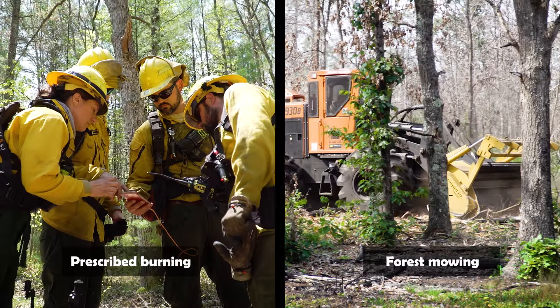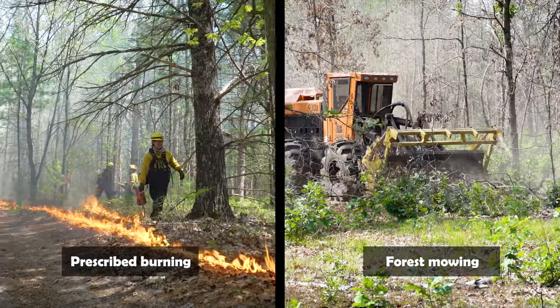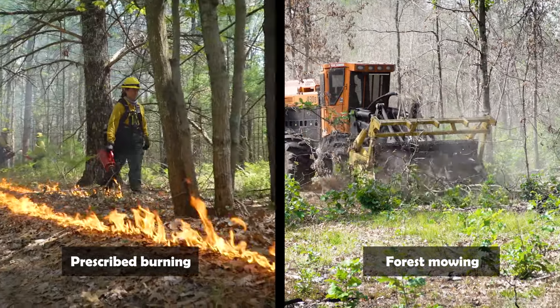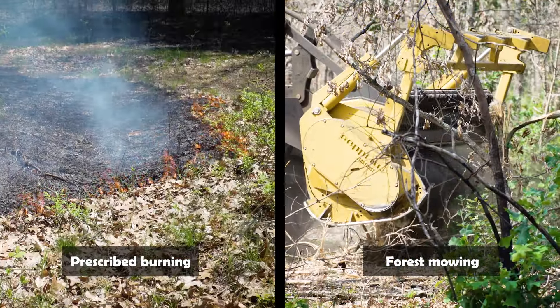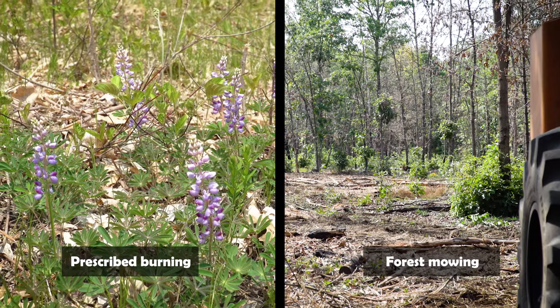To achieve this, we use two management tools that are key to maintaining and restoring these habitats: prescribed burning and forest mowing. Fire stimulates lupine growth, while mowing reduces woody encroachment from crowding out the lupine.